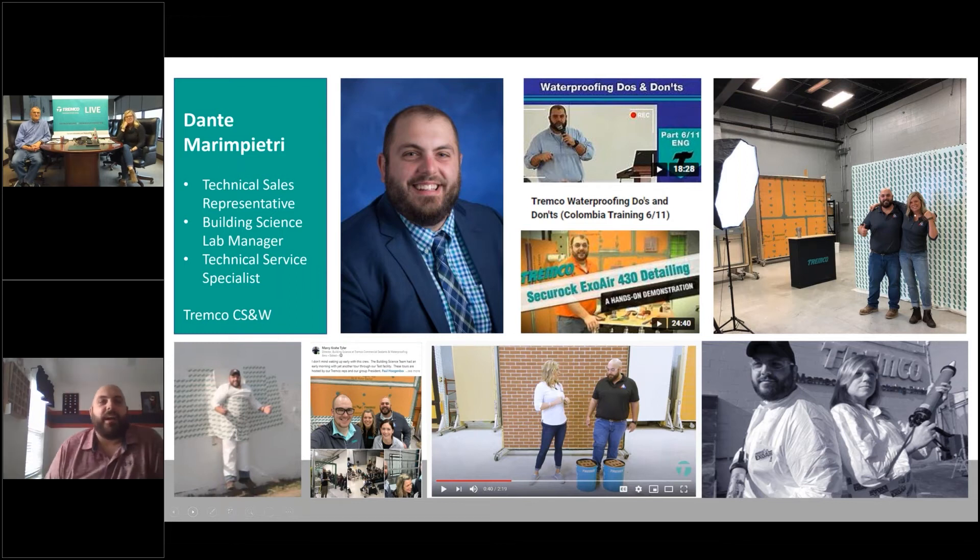I'm Dante Maripetri. I am a technical sales rep for Tremco. I've actually been with Tremco for about 10 years. I started as a lab technician around 2011-2012. I moved into a technical service field tech rep capacity where I was the technical expert for our air barrier product line, but I worked very heavily in other systems as well — our coatings, our waterproofing. I was working with installers, presenting to architects, and traveling all over North America.